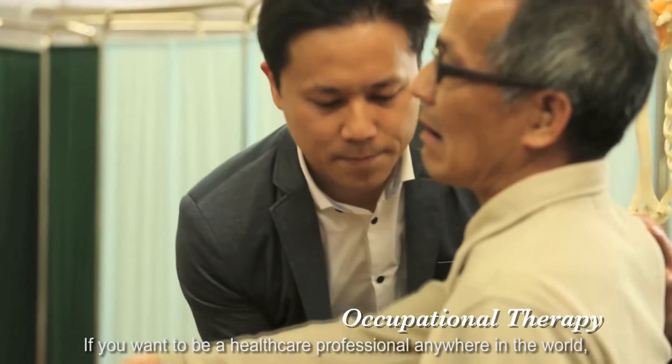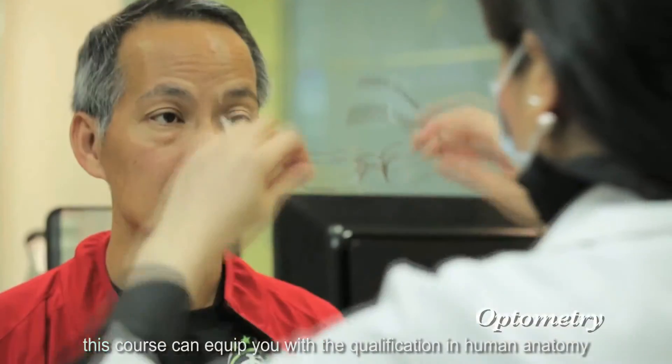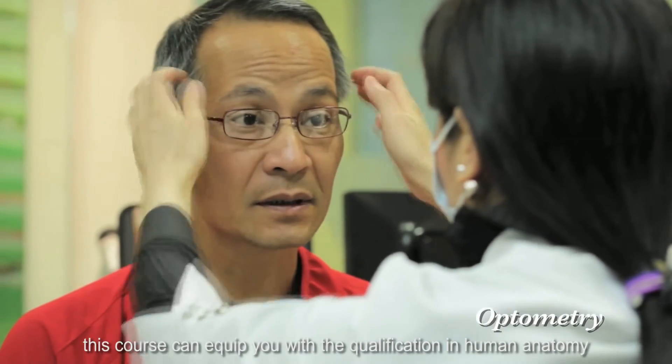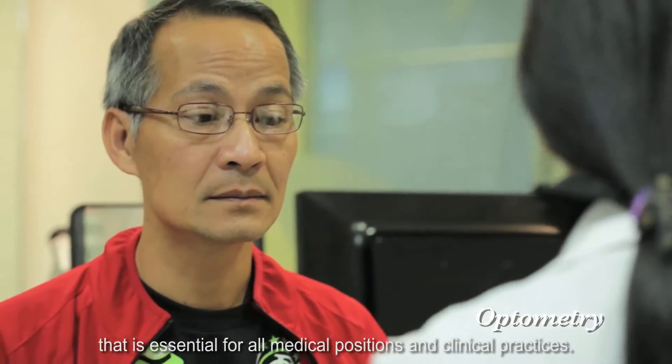If you want to be a healthcare professional anywhere in the world, this course can equip you with the qualification in human anatomy that is essential for all medical positions and clinical practices.